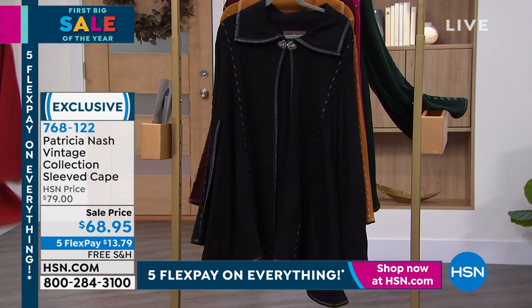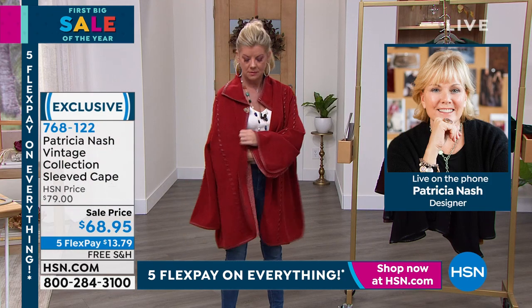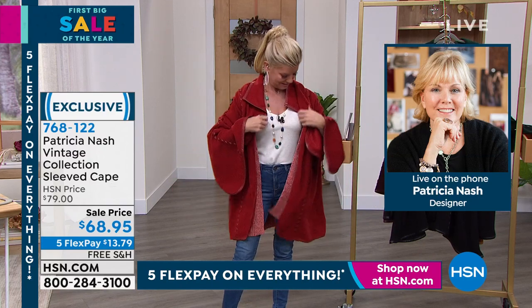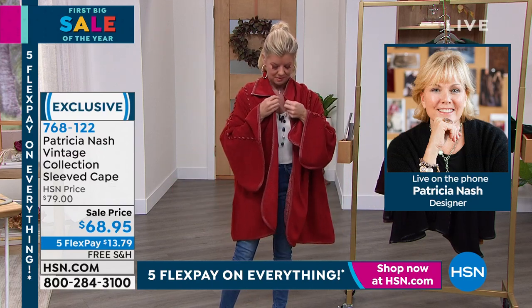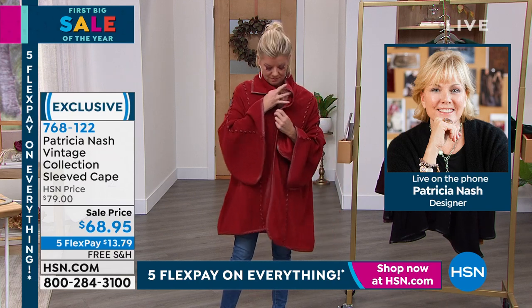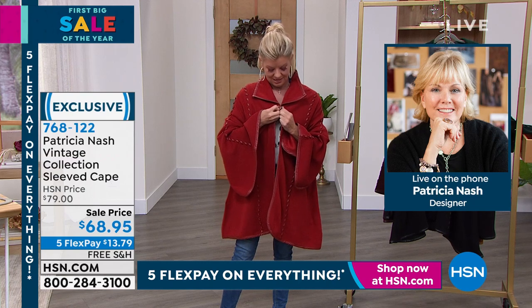Sometimes when you wear capes they always end up going wonky — off to the side, not staying on your shoulder, and you're always fiddling with it. This is one that you don't fiddle with and it just looks gorgeous.